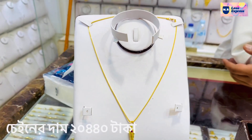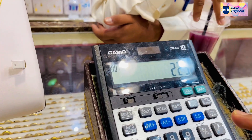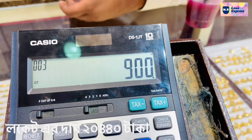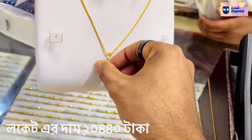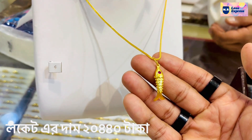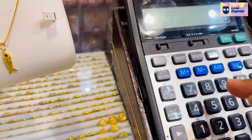The price of the locket is 4 grams. The chain is 9.00. The price of the locket is 8.00. This is Italian. The price of the locket is 8.00.